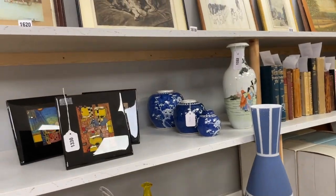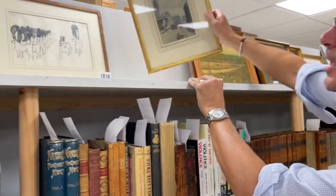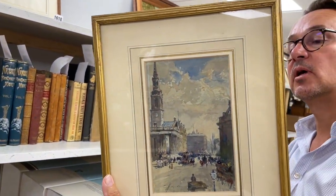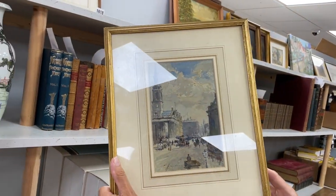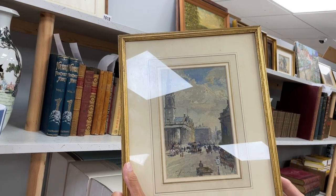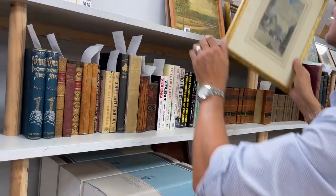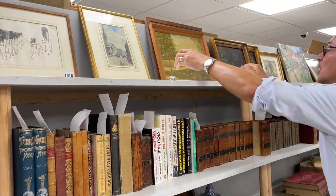In this zone, a couple of pictures. How about this — up here, lot 1617, Charles James Lauder, St Martin in the Fields. Nicely executed, good subject matter. Three to four hundred. More local and less money — lot 1616.